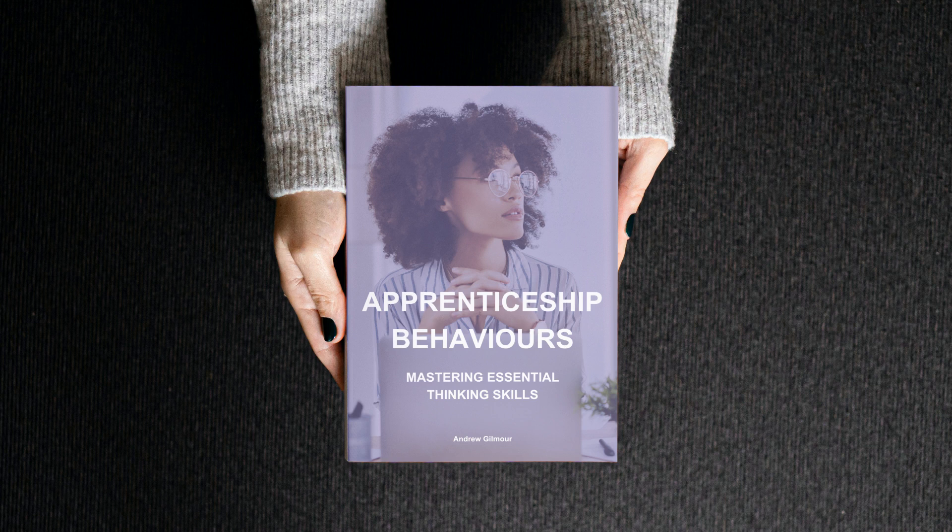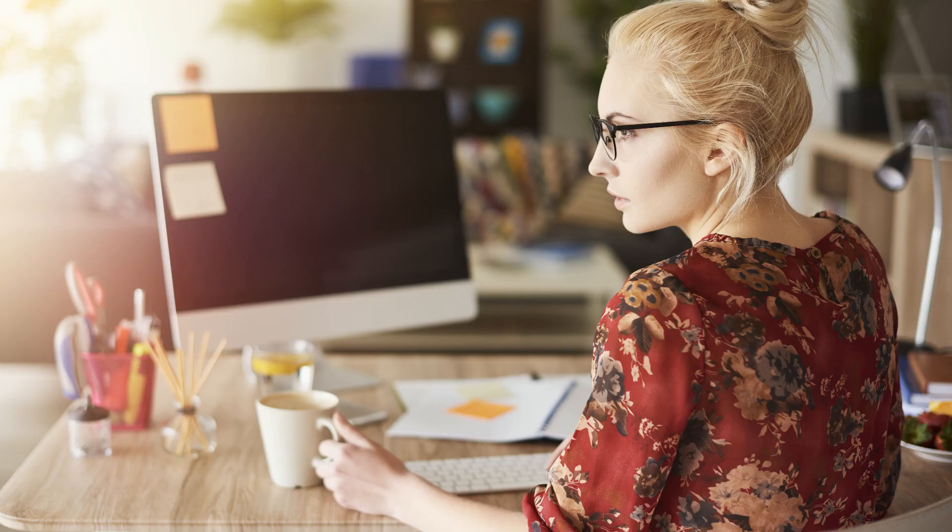This video is part of a playlist that supports the book Apprenticeship Behaviours – Mastering Essential Thinking Skills. If you have this book, you should now be at the Non-Linear Thinking chapter. In this video, we'll explore the world of non-linear thinking and how this dynamic problem-solving approach can help you become a more creative and innovative apprentice. Let's dive in and discover why non-linear thinking is essential for your personal and professional growth.